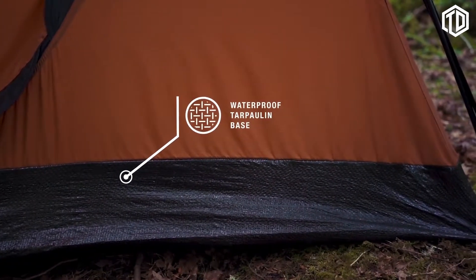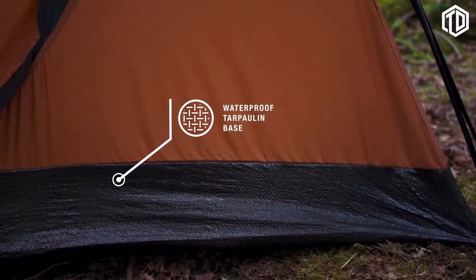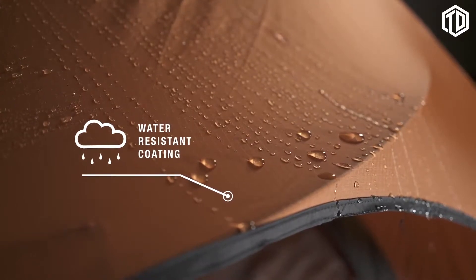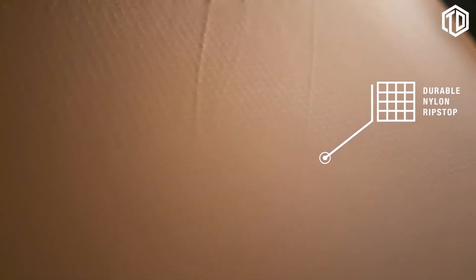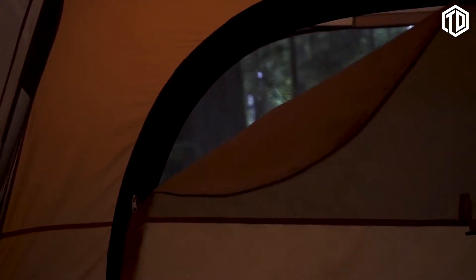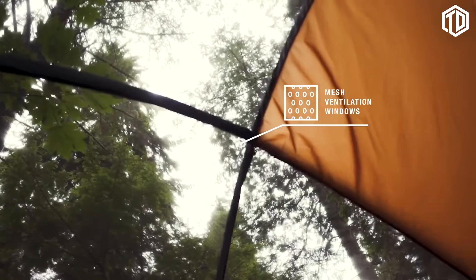With the tarpaulin bottom, you can be assured that no moisture will ruin your morning. With the water-resistant material, you won't have to worry about a rainy night ruining your camping trip. The durable self-healing ripstop material means a snag or puncture will no longer ruin your outing, extending the life of your tent. With the easy open zip-off ventilated mesh windows, you'll stay nice and cool in the summer heat.